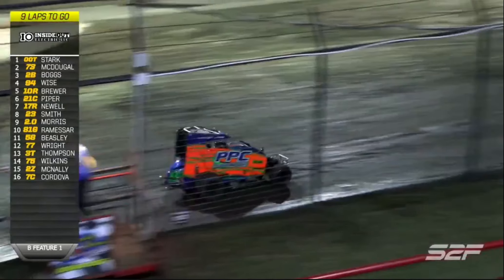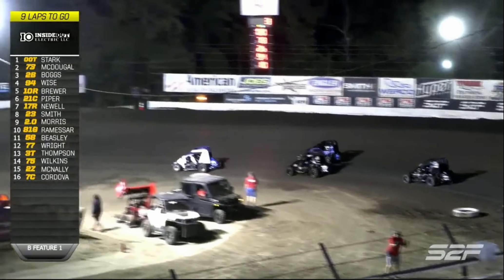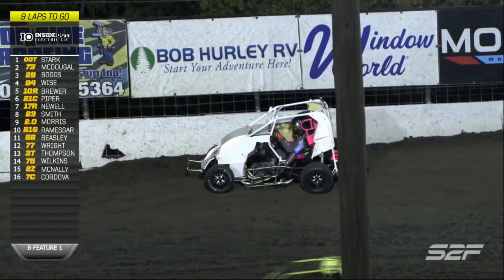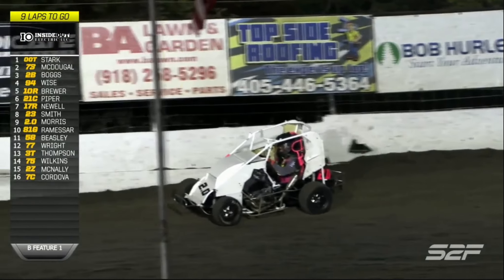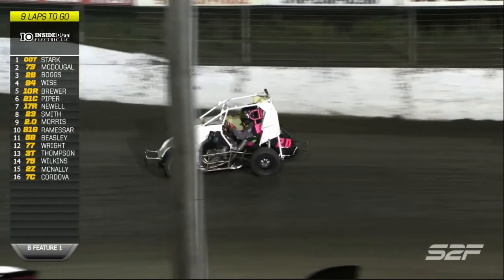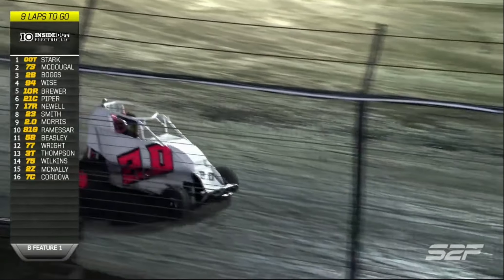Jeffrey Newell in the 17 trying to make his way through the field as the caution flag comes out for Chuck Morris in the 2.0. Jeffrey Newell started 12th and he's made his way up to seventh position - four spots out of that final transfer spot. Don't take your eyes off the 17R. That's a driver that's had just a few laps around here at Port City Raceway. He could probably blindfold him and he'd drive it.